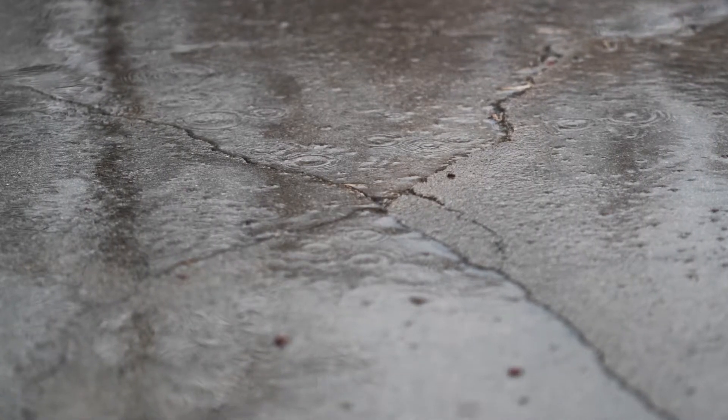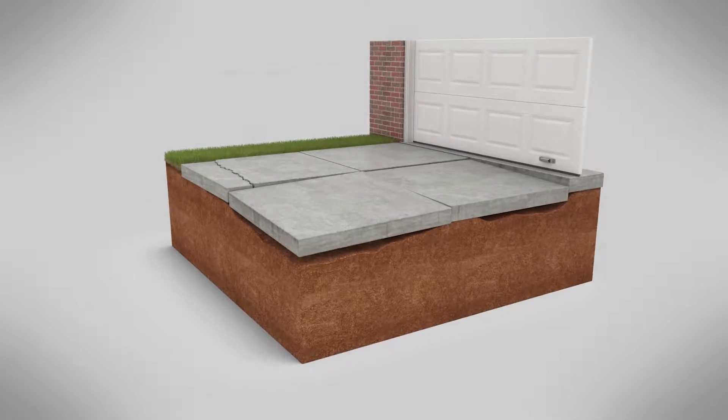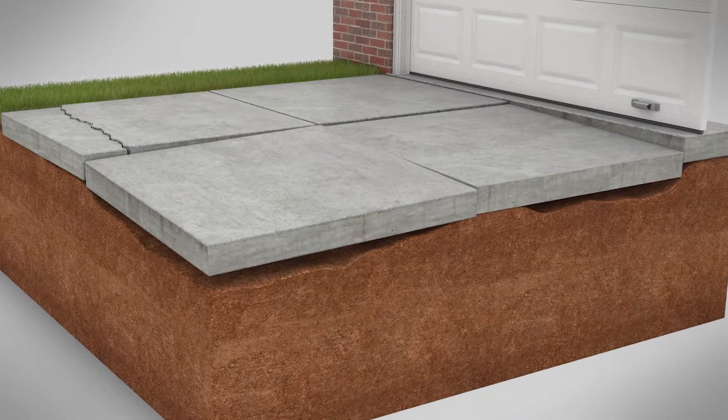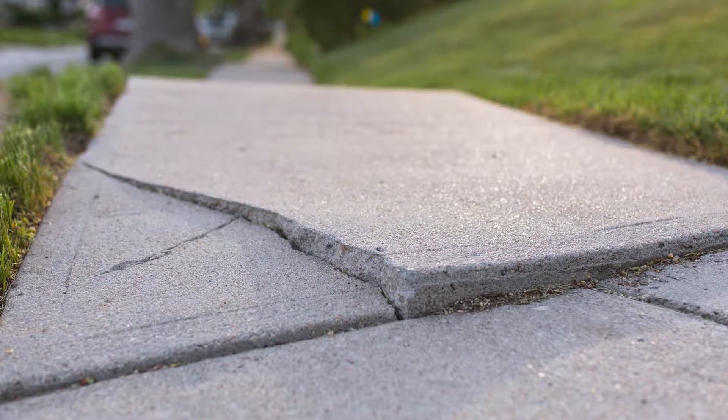Another way concrete settles is moisture that goes underneath the slab can erode the soil and cause voids under that slab, and that slab will eventually settle. Another movement you get from concrete is concrete heave. If you get too much moisture underneath your slab, that soil will expand and cause the concrete to become uneven in portions and parts.